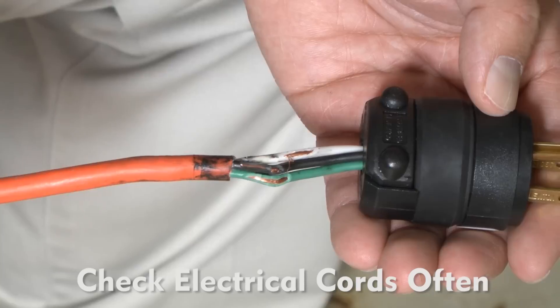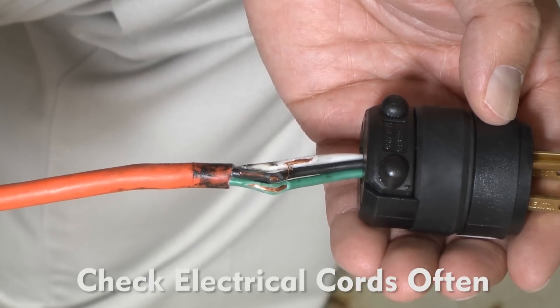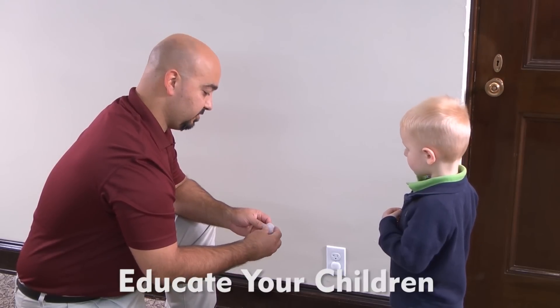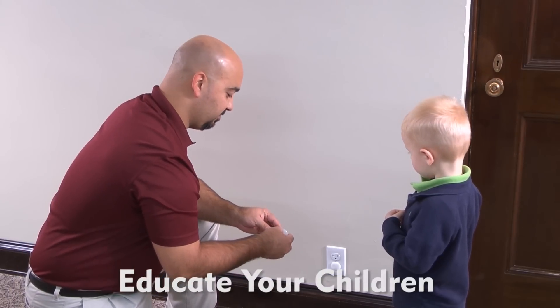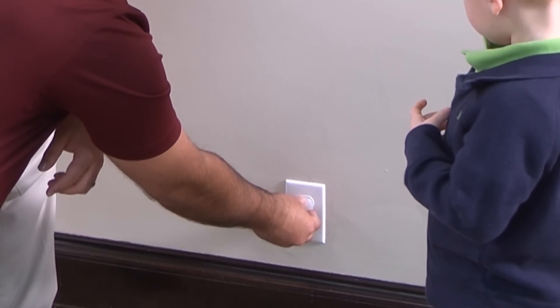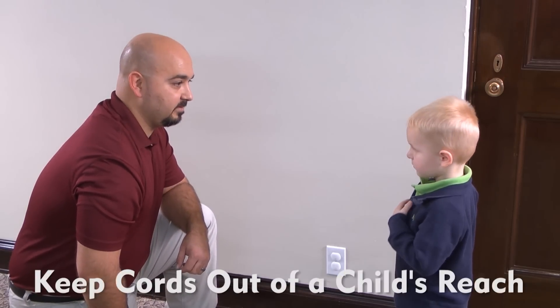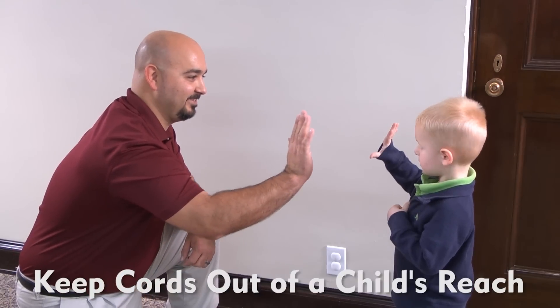Check electric cords often for damage. Worn cords can cause shock, short circuit, or fire. Make sure your little ones know not to poke things into electrical outlets, toasters, or any other appliances, whether they're on or off. Use plug covers or inserts in all of your outlets and keep the cords out of a child's reach.